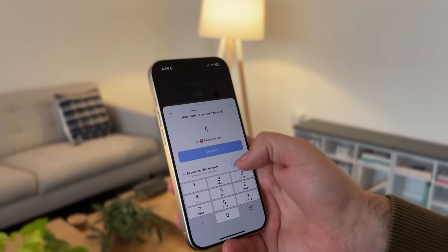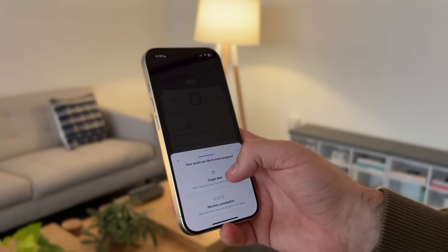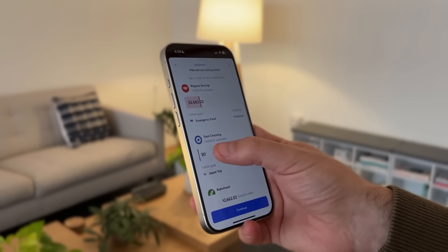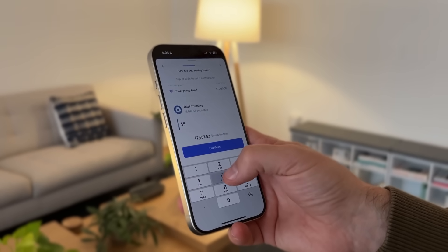When you create a goal, you can tell Copilot if you want to track it with a monthly cadence in mind — let's say $300 saved every month — or with a target date, for example 'I want to be done by December.' To track progress, you can associate any of your existing account balances and transactions. You can do this manually, or fully associate a bank account with a single goal.